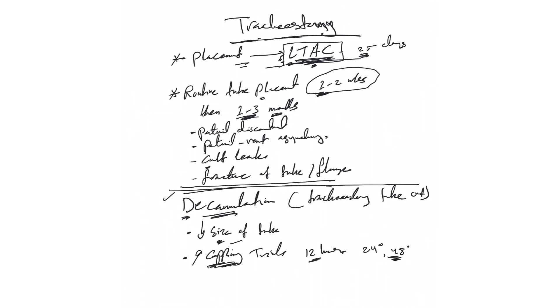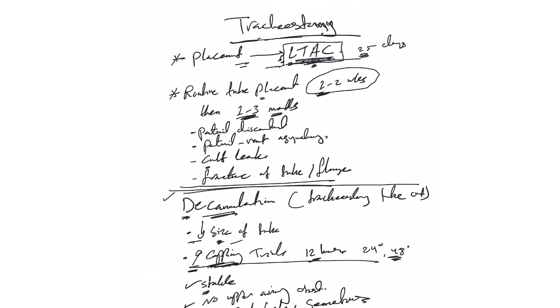Whether using tube downsizing or capping, once the patient passes those trials, we assess additional criteria: is the patient hemodynamically stable, adequate in oxygenation, and free of upper airway obstruction? That last point is very important. We also confirm the patient has a strong cough and is able to clear secretions. If yes, it is time to decannulate — we remove the tracheostomy tube.